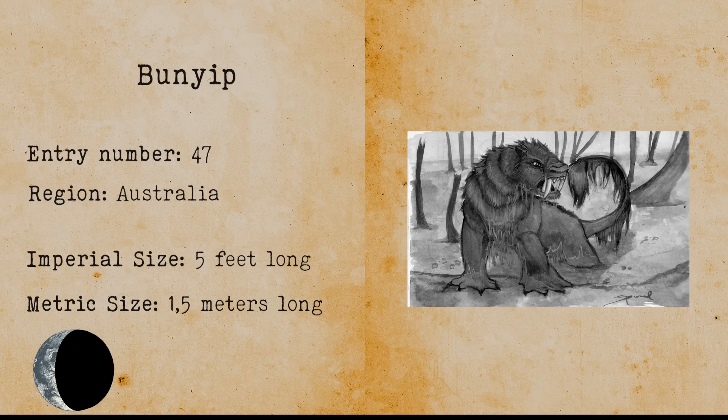Bunyip. The bunyip is a creature from Aboriginal mythology which lives in Australia. You can find it in swamps, creeks and riverbeds, and it is said to live all over Australia. Bunyip means evil spirit in the native language. It is believed that the bunyip eats people, mostly children, after developing a taste for them. A bunyip has the head of an emu and resembles the characteristics of a bird and an alligator.